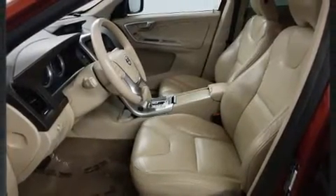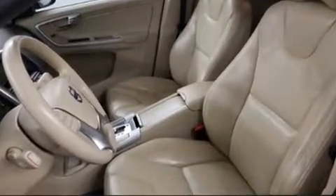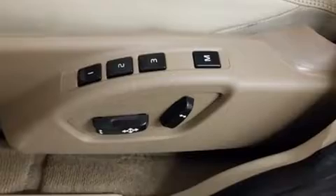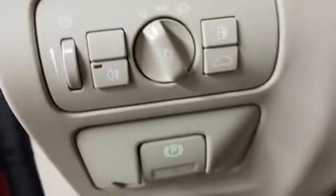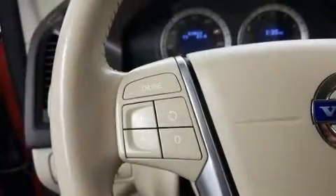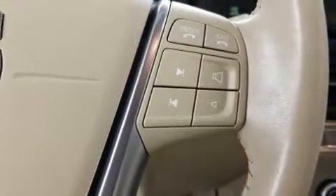Volvo ensures the safety and security of its passengers with equipment such as dual front impact airbags with occupant sensing airbag, front and side impact airbags, traction control, brake assist, a security system, and four-wheel disc brakes with ABS. Various mechanical systems are monitored by electronic stability control, keeping you on your intended path.